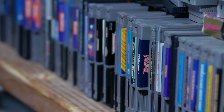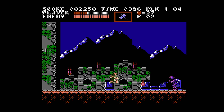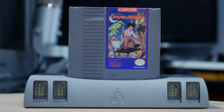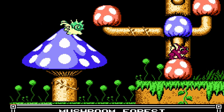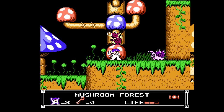Just about every game I tried that was released during the NES's original lifespan in the 80s and 90s played mostly without any issues. There was one weird little glitch in Little Nemo where the sprite colors got swapped briefly, but this was the only time I experienced anything like this, and I was never able to recreate it.